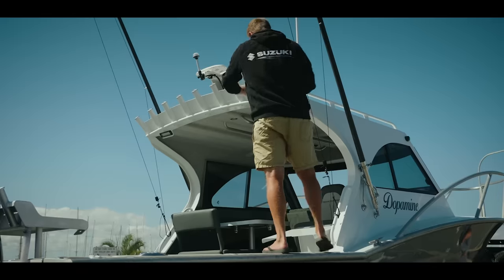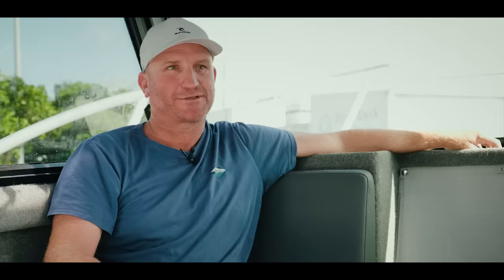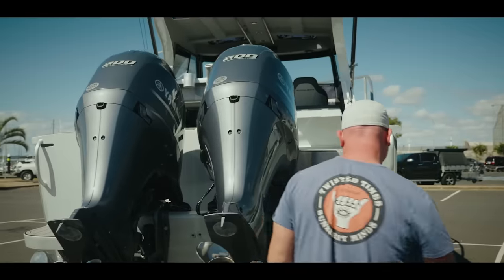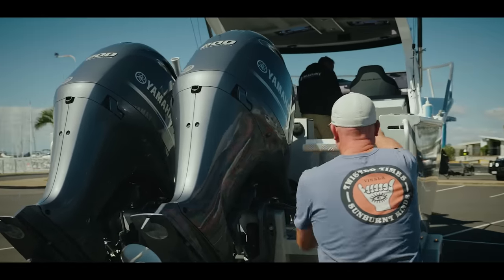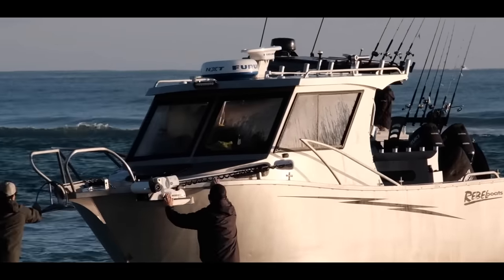I've always had plate boats. Started off with a sports fish, which was pretty interesting. And then I went to a Bar Crusher — had that for a few years, that was good. And then a Bowden, actually a custom plate. Then moved on to a Rebel, and now this.